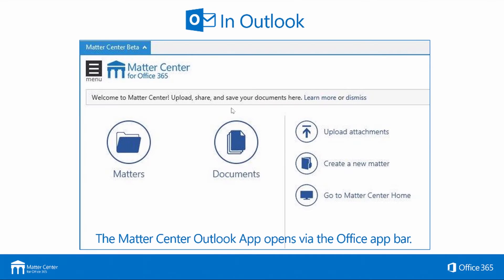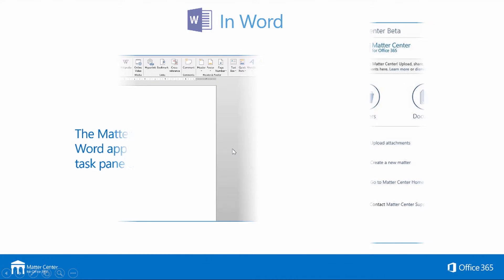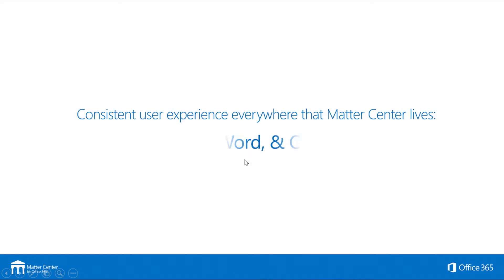Microsoft MatterCenter was developed to give the user access to what they really need, which is to work within the application without having to think about how to file, where to go, what to do, and how to find documents. Once you look at MatterCenter, the first thing that jumps out is that every screen looks the same regardless of where you're looking at it — in Word, on the web, and in Outlook. Those are the three faces of MatterCenter.